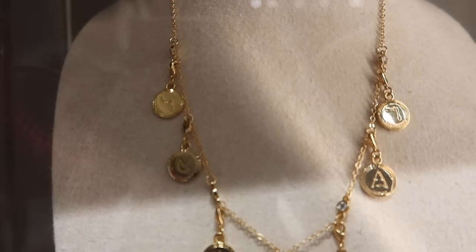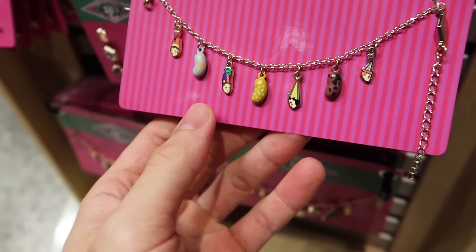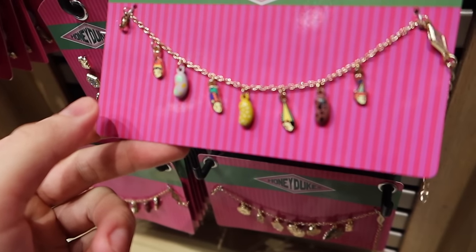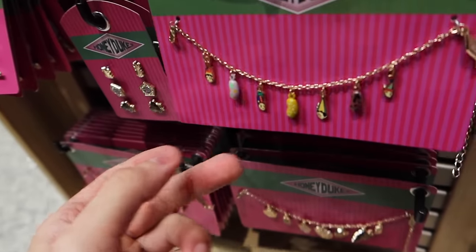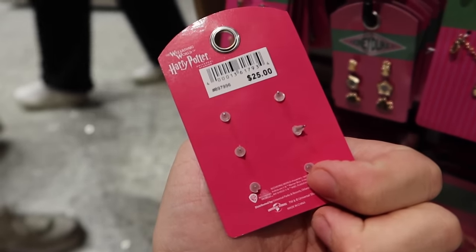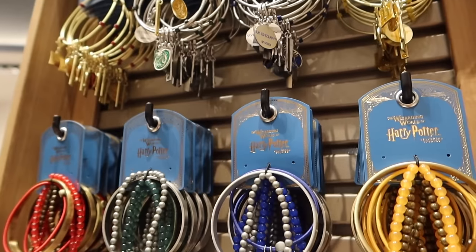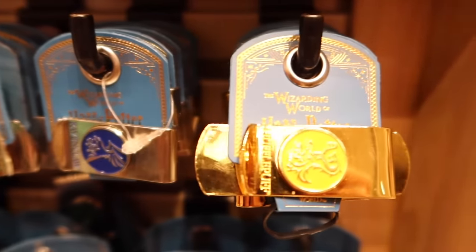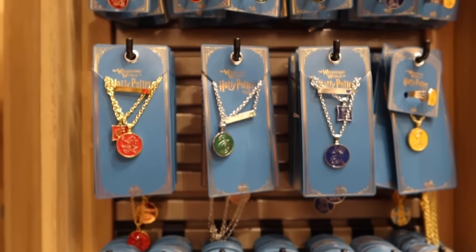Here is what the finished charm necklace can look like. I don't remember seeing this Honeydukes bracelet — very, very cute at $25. It is Bertie Bott's Every Flavor Bean themed. Those aren't delicious flavors. We also have an earring set to match, also $25. There's also a chocolate frog themed set. All of these are pretty new since our last merchandise update video. The house money clips are very, very cool for $25. All of these different jewelry pieces range in price from $25 to about $35.